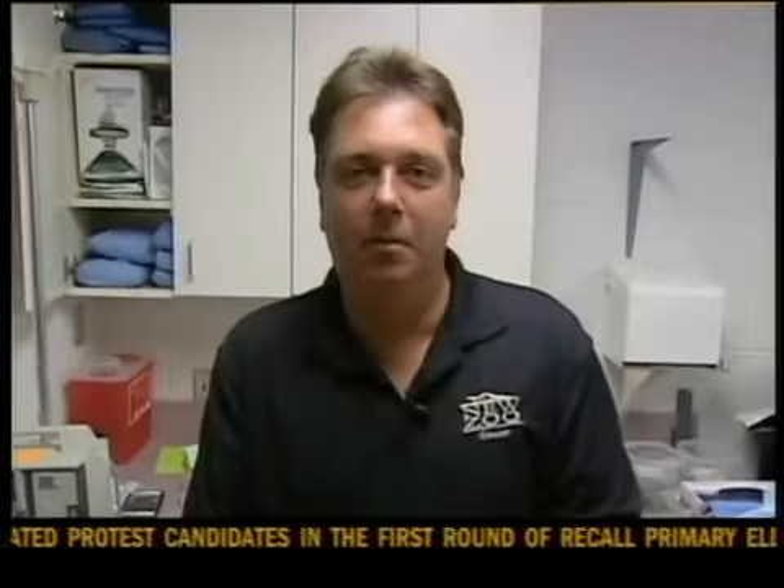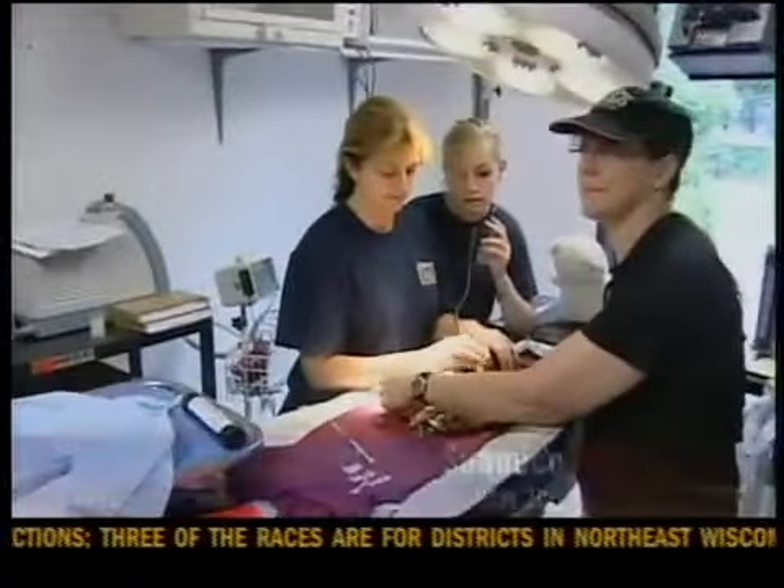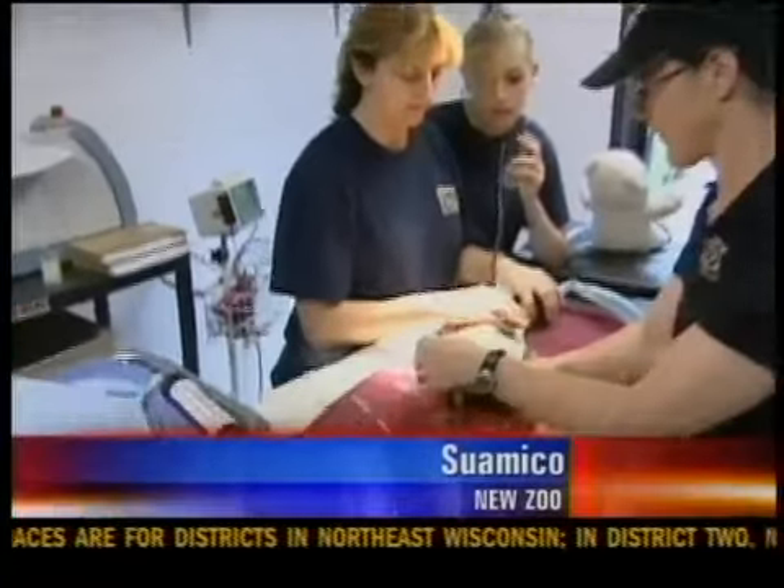Good morning, guys. We're here in the Animal Hospital, and we've got a procedure going on. I'm here with Dr. Tracy Gilbert and her crew. Doc, what do we got going on this morning?